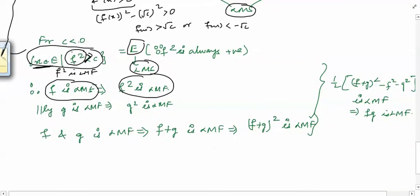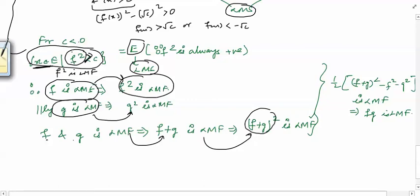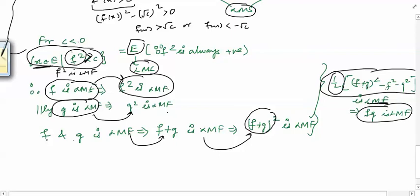So we have proved: f Lebesgue measurable implies f² Lebesgue measurable; g Lebesgue measurable implies g² Lebesgue measurable; f plus g is Lebesgue measurable by part one, and the square of a Lebesgue measurable function is Lebesgue measurable, therefore (f+g)² is Lebesgue measurable. Since the linear combination of Lebesgue measurable functions is Lebesgue measurable, the quantity ½[(f+g)² − f² − g²] is a Lebesgue measurable function, and this quantity is nothing but fg. Therefore fg is a Lebesgue measurable function. In this way we prove that the sum and product of Lebesgue measurable functions are Lebesgue measurable functions.